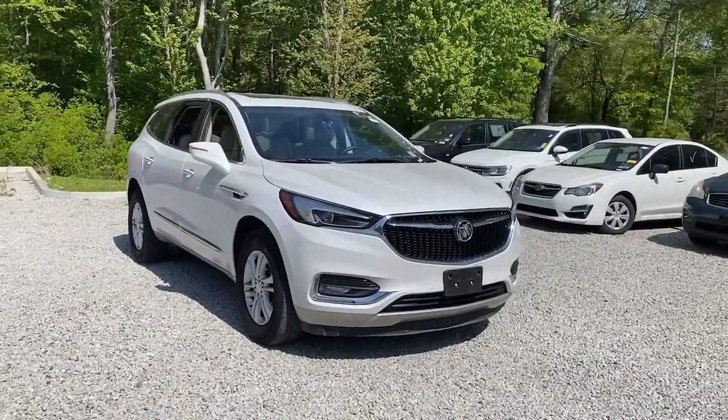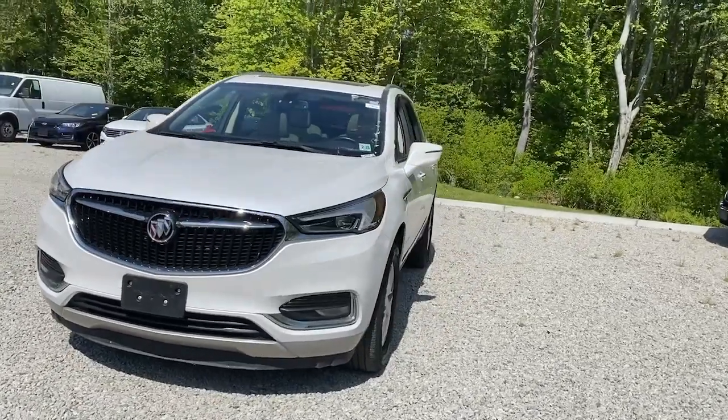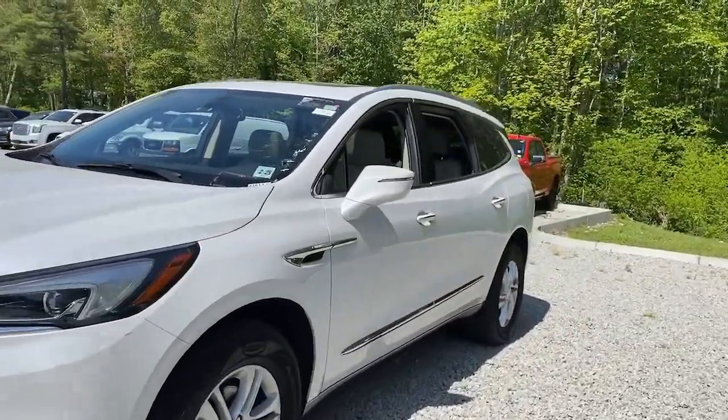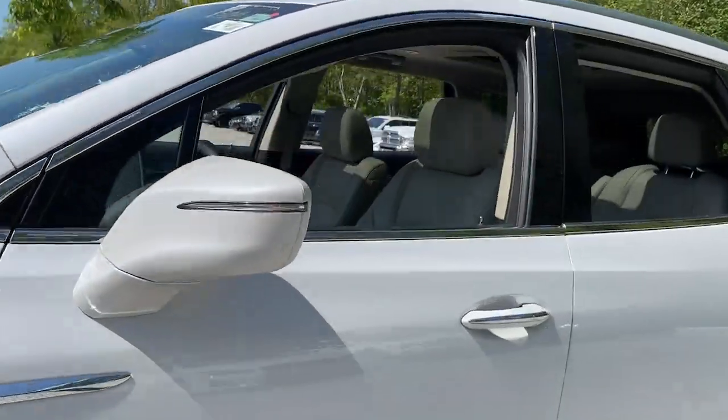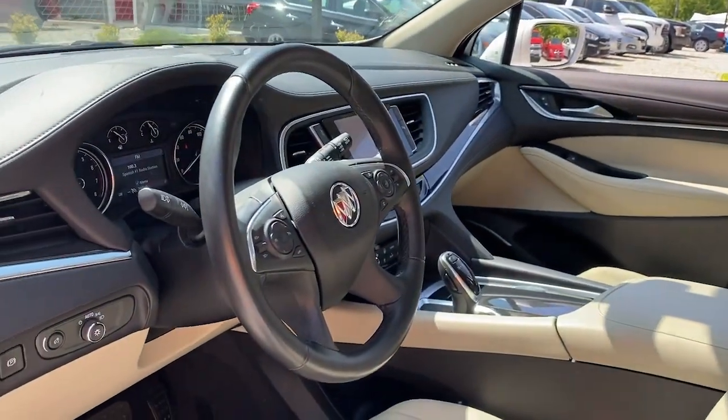Picture yourself in the 2020 Buick Enclave. This vehicle is an outstanding buy with fewer than 30,000 miles on the odometer. Escape to the refined security of the Enclave, your spacious, comfortable oasis in a busy world.